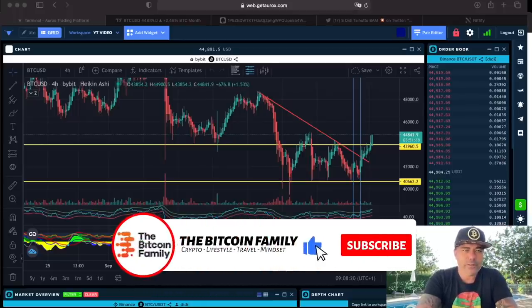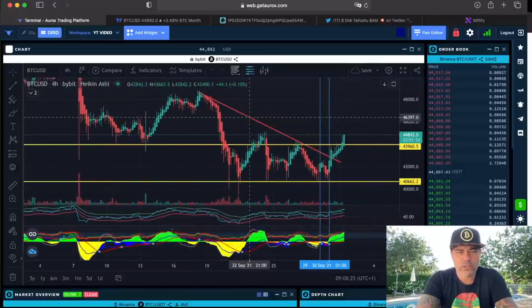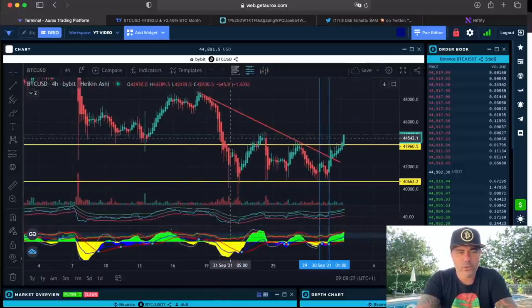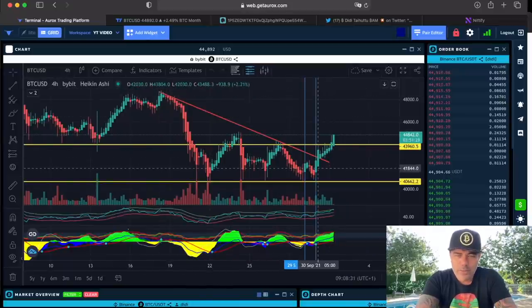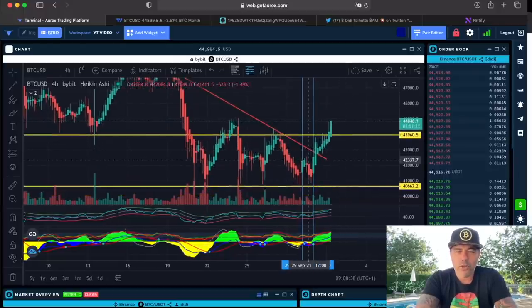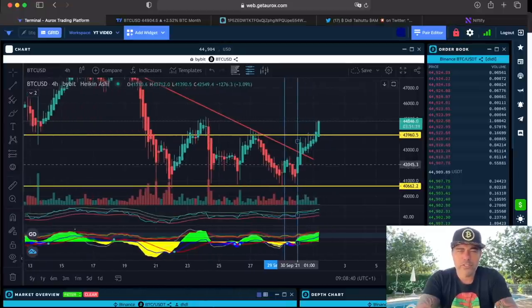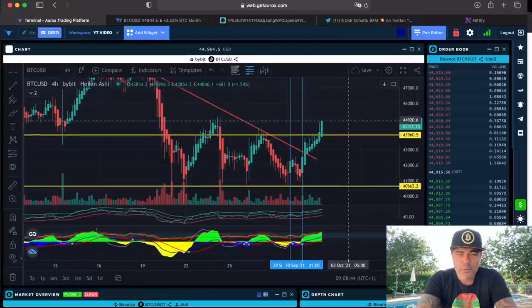This is the four-hour chart. On the four-hour chart you can see that red line that I drew the last couple of days — I told you guys we need to break that red line. We did break that red line. Now we are even breaking the yellow line that I talked about. This is what we call a Bitcoin pump, and it's a really good pump.